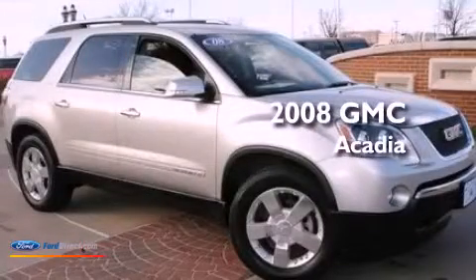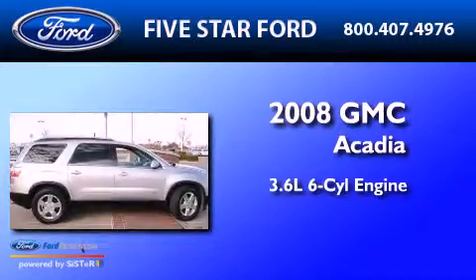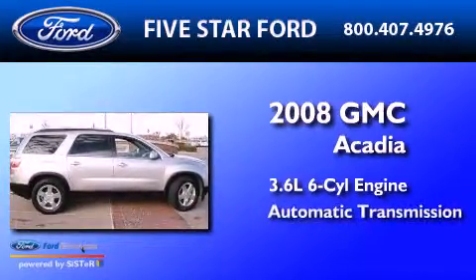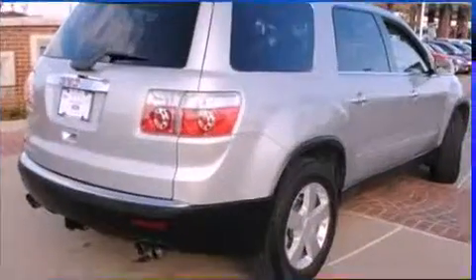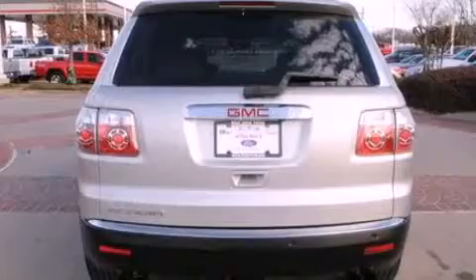This is a 2008 GMC Acadia. It has a 3.6-liter six-cylinder engine and an automatic transmission. Its top features and packages include the preferred equipment package, a convenience package, and traction control and stability control systems.